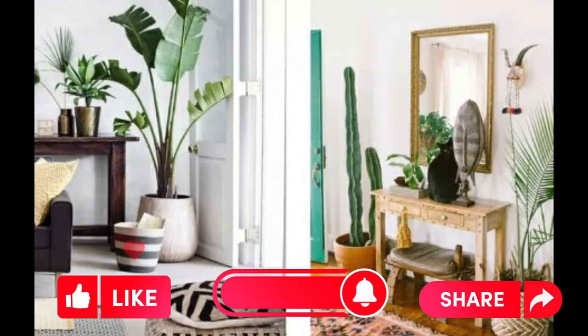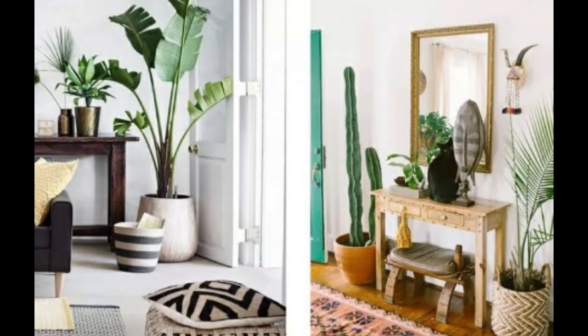That's it for today's video. If you liked it and found it useful, don't forget to give it a thumbs up and share it with your friends. Subscribe to my channel and hit the little bell next to the subscribe button to be updated every time I upload a new video. See you next time — bye bye!